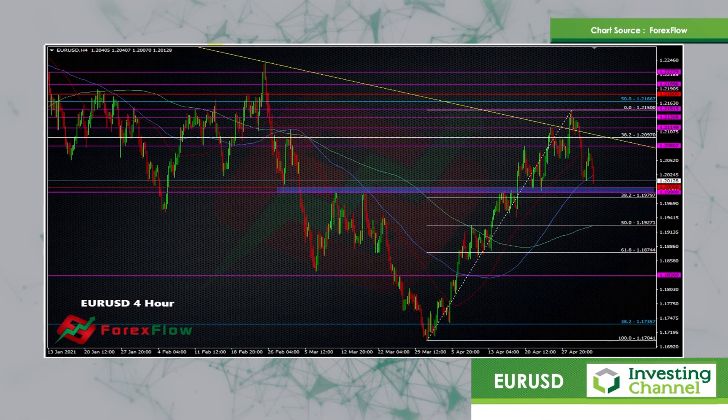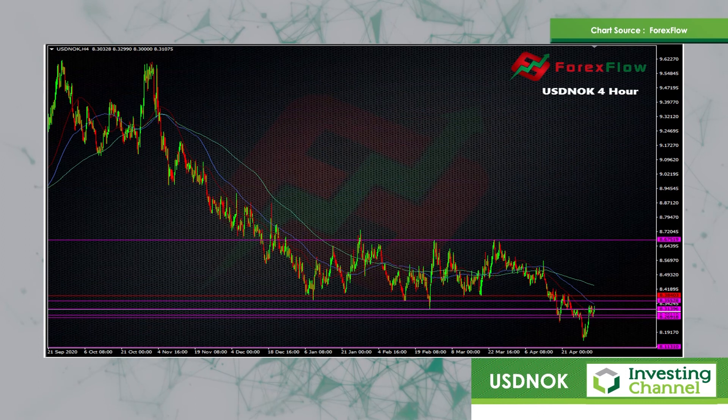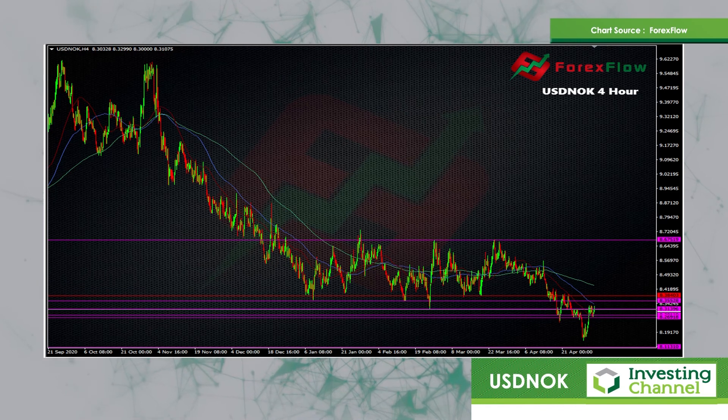The next pair I'm going to look at is just a quick one from a technical basis — something I've been trading for the last week or so, and that others have also been doing in the room here. That's dollar versus Norwegian krone, the NOK as it's called.